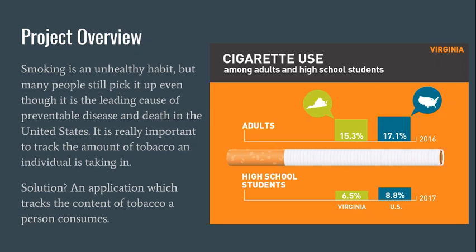So this is our project. We know that smoking is an unhealthy habit. Our solution is an application which tracks the contents of tobacco a person consumes.